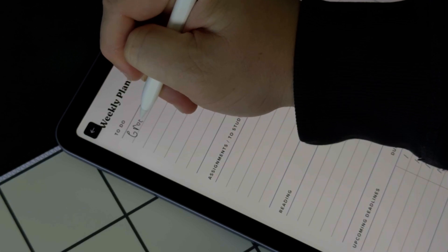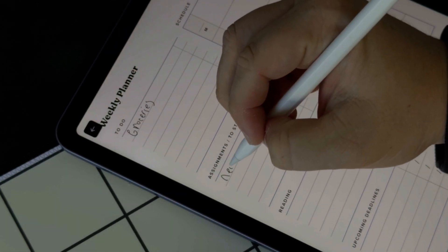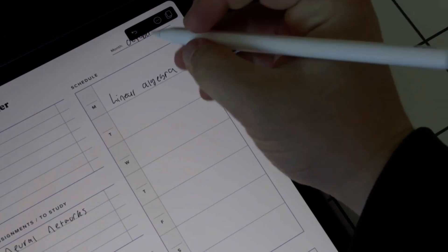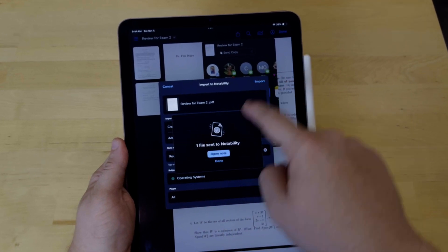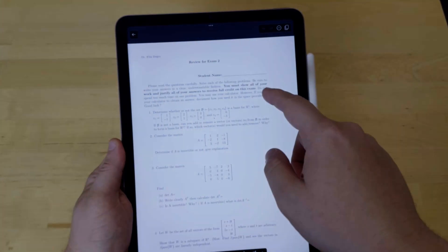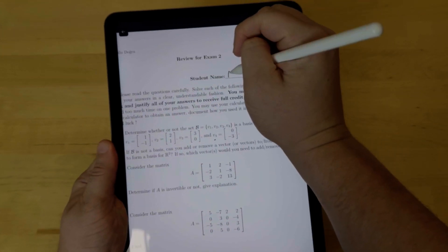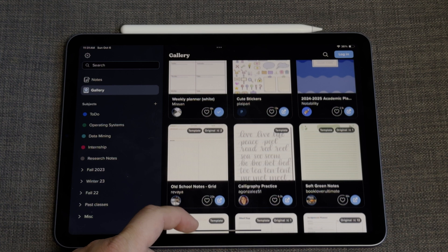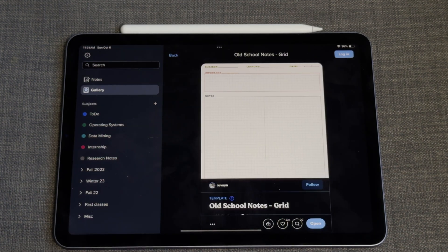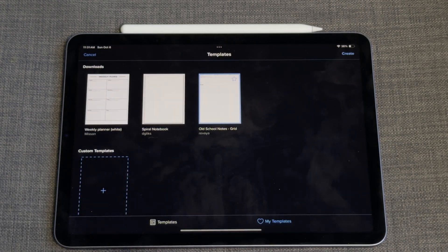Note-taking on the iPad changed my life. Notability gave me the power to organize and plan my week — a skill that I think most students would benefit from having. Most of my professors would offer a digital and paper version of assignments and notes, allowing me to simply download a PDF and upload it right to Notability. You can even use Notability as a planner. It offers many options to choose from, and if you don't like those, feel free to look around on the internet to find one that you like.